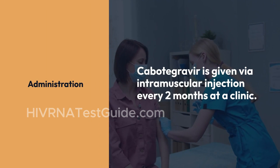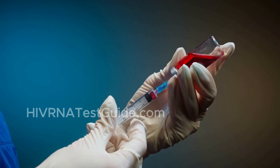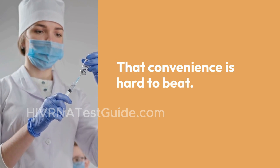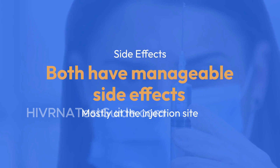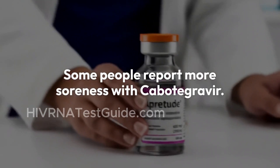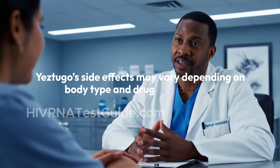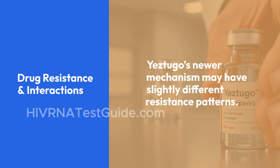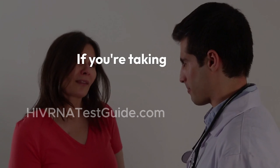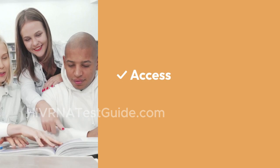Administration: Cabotegravir is given via intramuscular injection every two months at a clinic. Yestugo is also administered by a healthcare professional, but only twice a year — that convenience is hard to beat. Side effects: both have manageable side effects, mostly at the injection site. Some people report more soreness with Cabotegravir. Yestugo's side effects may vary depending on body type and drug interactions. Regarding drug resistance and interactions, Yestugo's newer mechanism may have slightly different resistance patterns. If you're taking other medications, especially antivirals, talk with your provider about possible interactions.